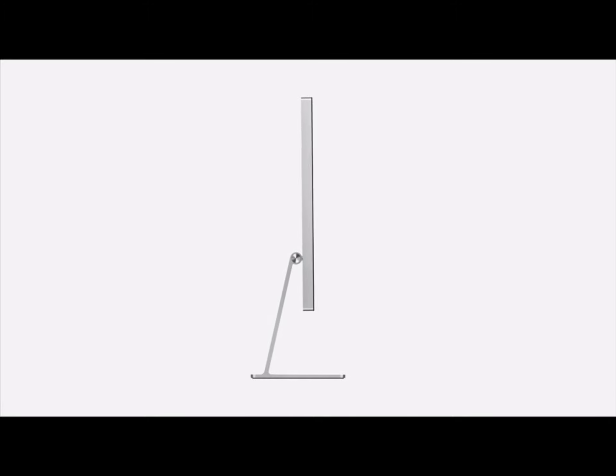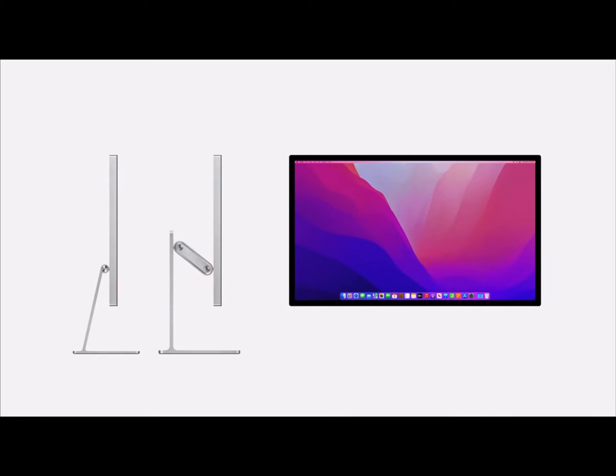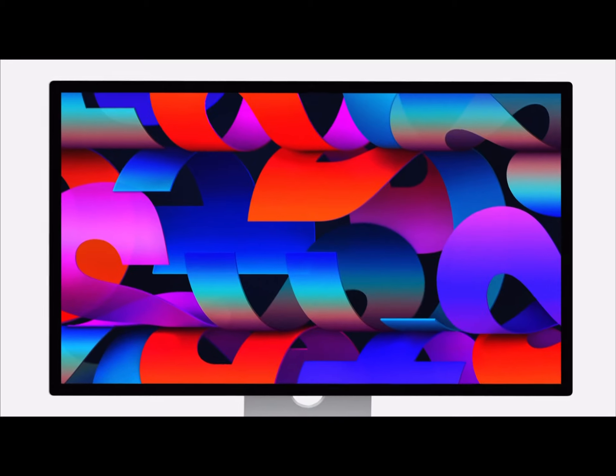The Studio Display also comes with the choice of two stands or a VESA mount adapter. And that base model that comes with the tiltable display, you don't have to pay for it. What more can you ask for?